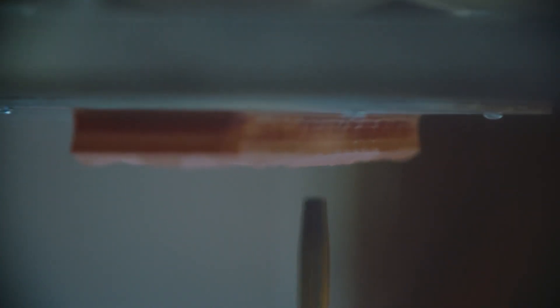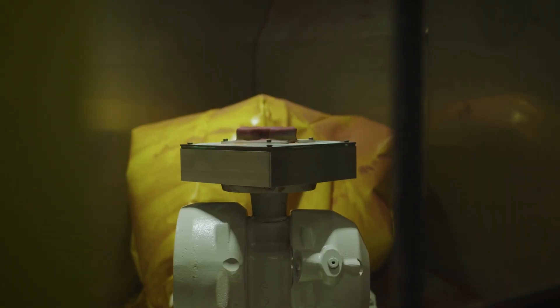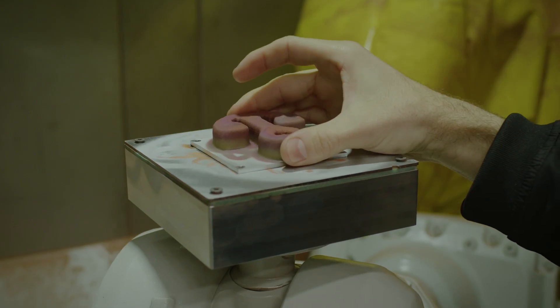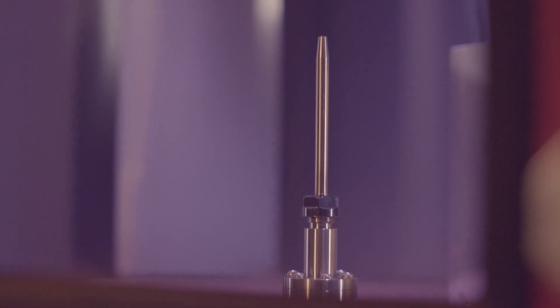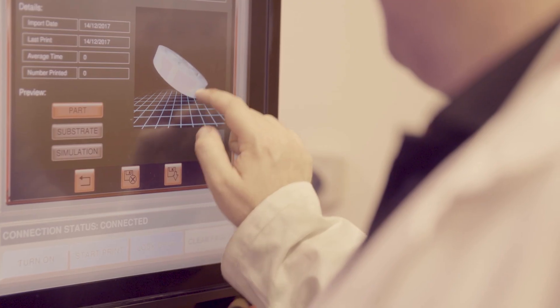Because it doesn't involve melting or sintering like some 3D printing processes, CSAM produces a dense part with low porosity and material properties at or better than the cast equivalent.